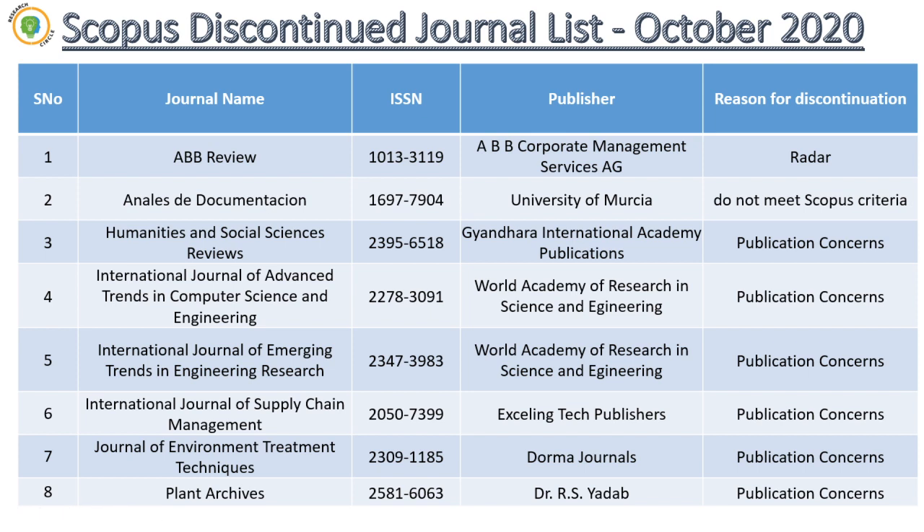The next journal is Annals of Documentation, which belongs to the University of Mercia. It was not meeting Scopus criteria. Scopus has given some criteria: the publisher name shall be clearly represented on the website, the editor-in-chief name shall be present, the editorial board should be from throughout the world and not belonging to just one country. Since it was not meeting these Scopus criteria, it got discontinued.